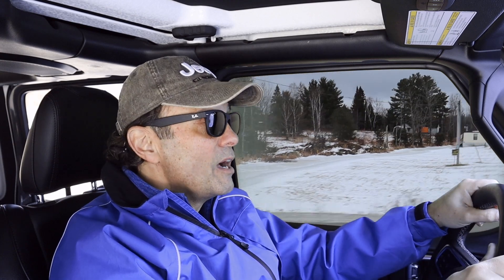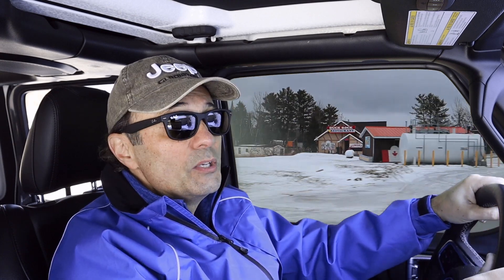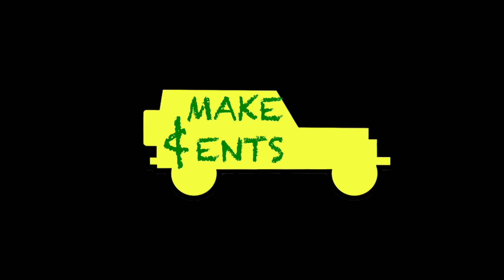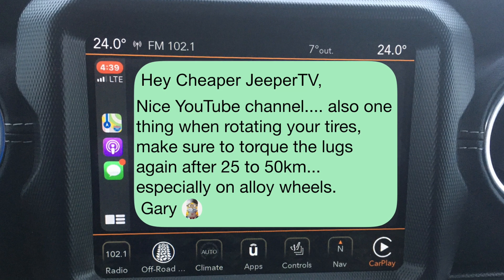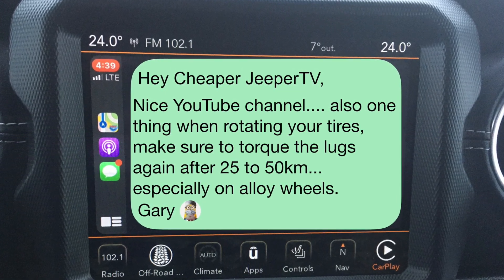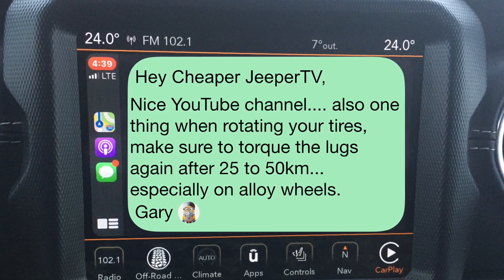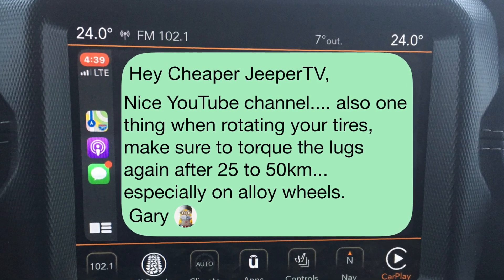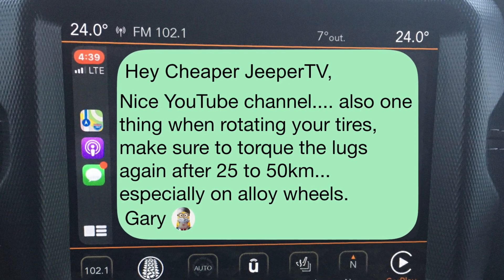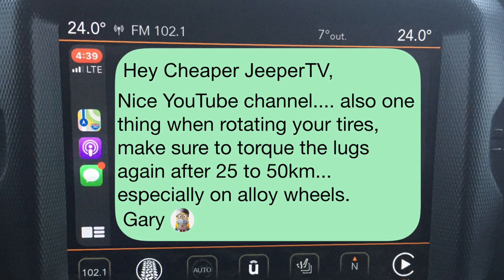Whether it's for DIY oil changes, tire rotations, or brake inspections, there will be a Cheaper Jeeper TV DIY video with amateur tips coming soon. Make sure you subscribe and click the notification bell so you don't miss out. Here's a tip from one of our subscribers: 'Hey Cheaper Jeeper TV, nice YouTube channel. One thing when rotating your tires — make sure to torque the lugs again after 25 to 50 kilometers of driving, especially on alloy wheels. Signed, Gary.' Hey Gary, thanks a lot — we appreciate the tip and we'll make sure we incorporate that in our DIY videos.